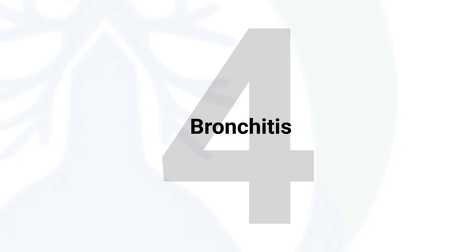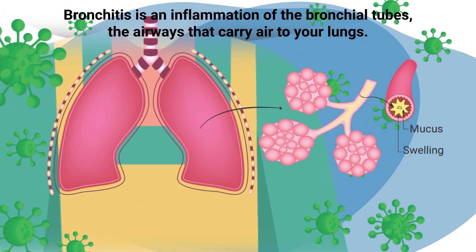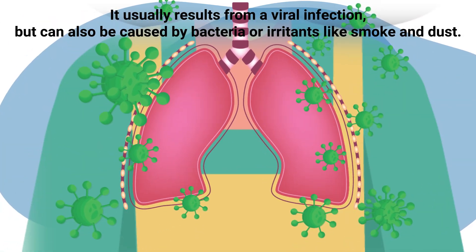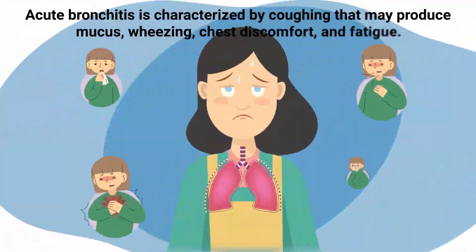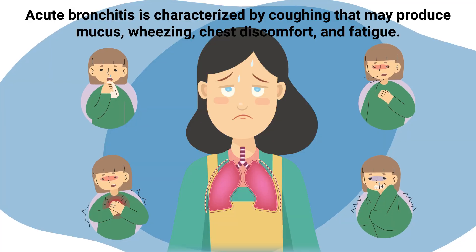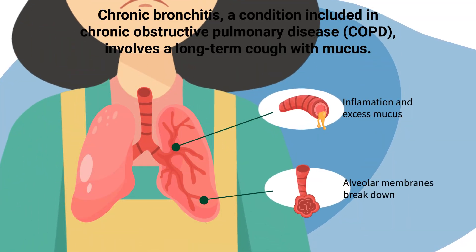Bronchitis is an inflammation of the bronchial tubes, the airways that carry air to your lungs. It usually results from a viral infection, but can also be caused by bacteria or irritants like smoke and dust. Acute bronchitis is characterized by coughing that may produce mucus, wheezing, chest discomfort, and fatigue.